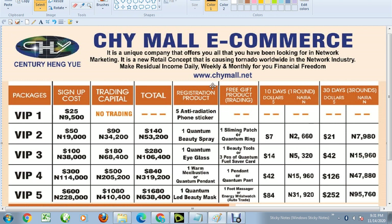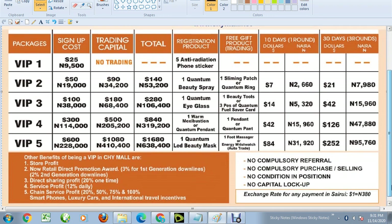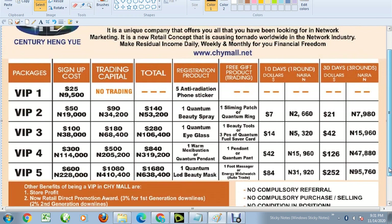That package is worth 53,200 naira, and what you'll be making every 10 days is seven dollars, which is equivalent to 2,660 naira. Also know that the conversion rate for this dollar is 380 naira, so one dollar equals 380 naira.